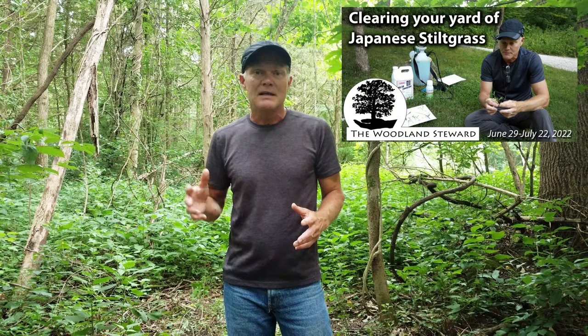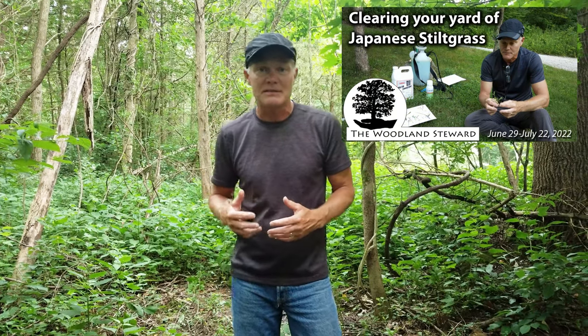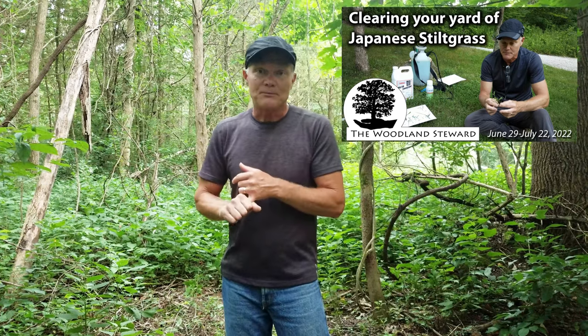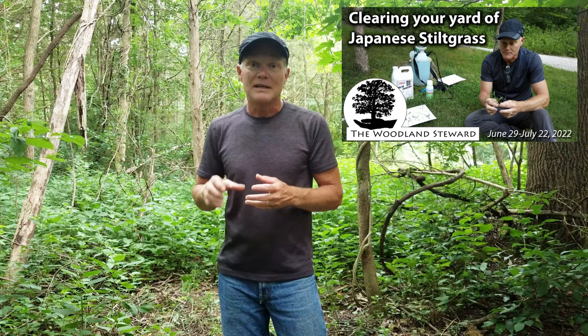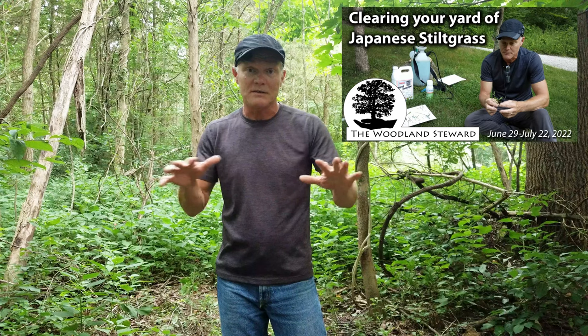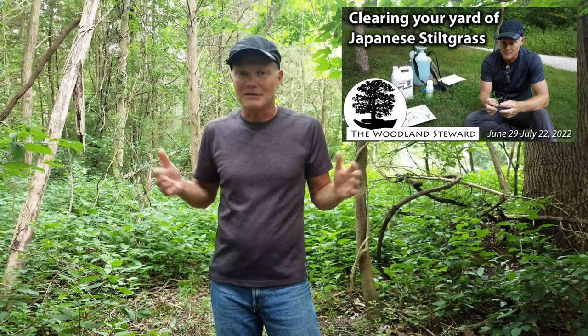As a matter of fact, we've got another video in process. We're three weeks into a test plot in our lawn area where we're using Acclaim Extra to kill Japanese stiltgrass in our lawn, because it doesn't kill some of the fescues and Kentucky bluegrass, but it does kill Japanese stiltgrass. So we're hopefully going to kill off the Japanese stiltgrass out of our lawn but still leave our lawn nice and healthy.